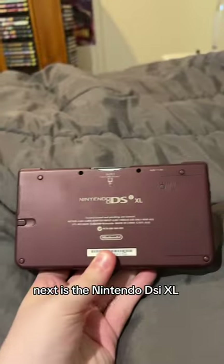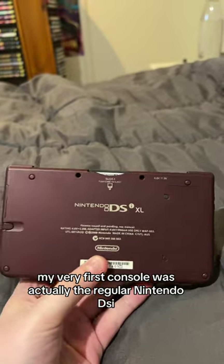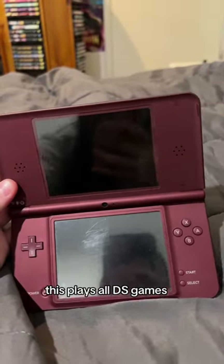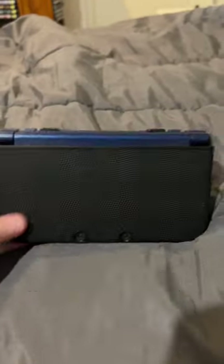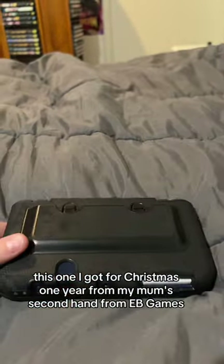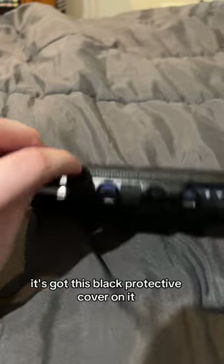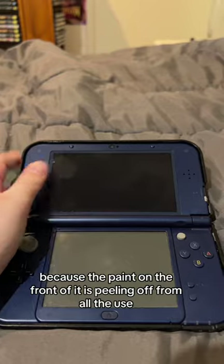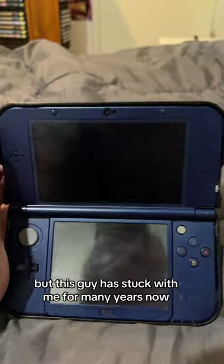Next is the Nintendo DSi XL. My very first console was actually the regular Nintendo DSi, and then when the XL came out, I upgraded to this one. This plays all DS games. The bottom screen's a tad scratched, but I do have screen protectors on them. And lastly is the Nintendo 3DS. I got this one for Christmas one year from my mom, secondhand from EB Games. It's got a black protective cover on it because the paint on the front is peeling off from all the use, but this guy has stuck with me for many years now.